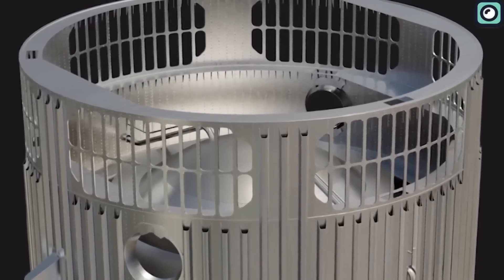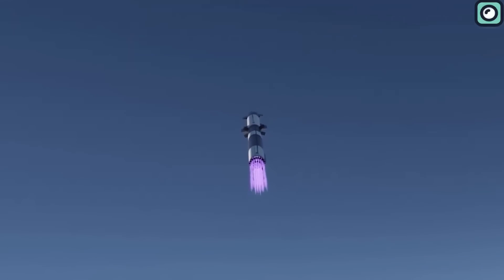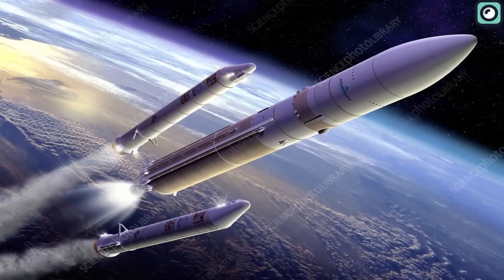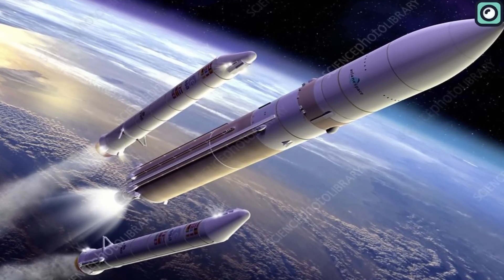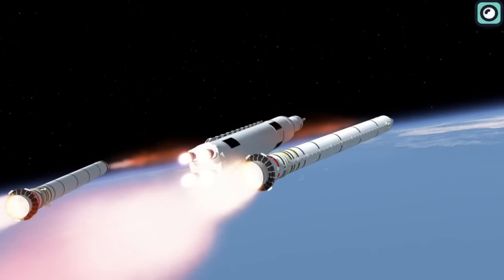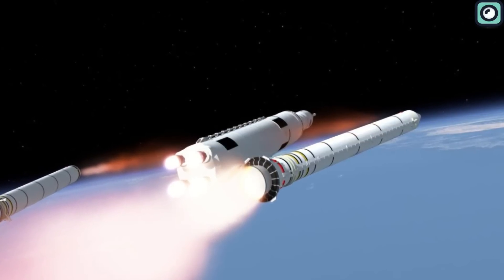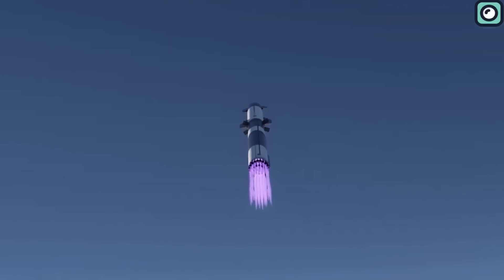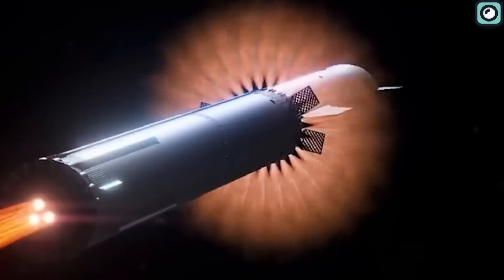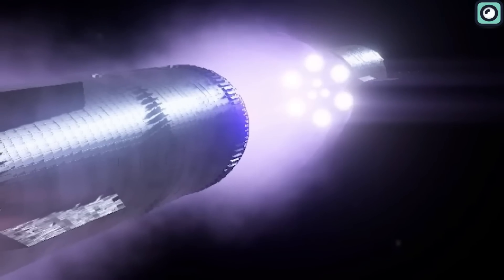The hot staging technique, thanks to its potential to increase payload capacity, represents a new way of launching rockets that could change how we go to space. Usually, rockets launch in stages — after a stage uses up all its fuel, it gets discarded and the next stage starts firing. But with hot staging, the next stage's engines actually start firing while it's still attached to the previous stage, instead of waiting for one stage to completely finish before the next one starts.